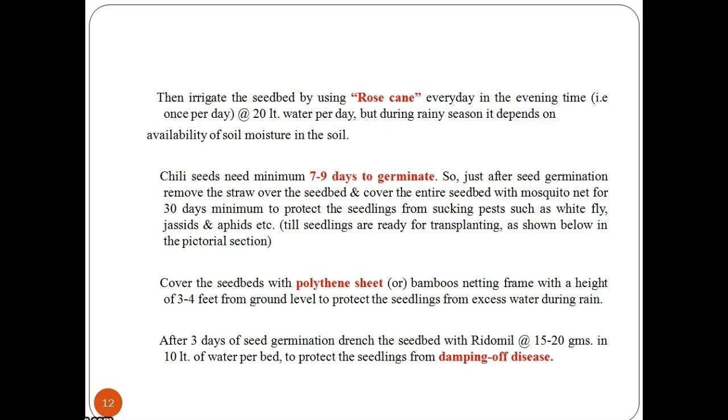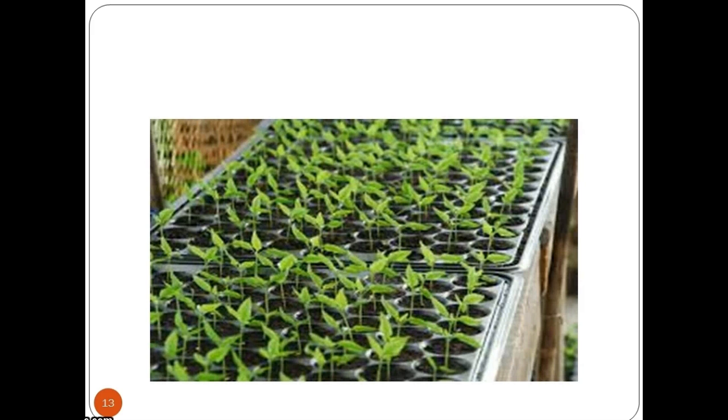After 3 days of seed germination, drench the seed bed with Ridomil at the rate of 15–20 g in 10 litres of water per bed, to protect the seedlings from damping off disease. This concludes how to prepare a nursery bed.